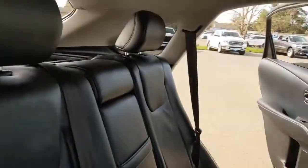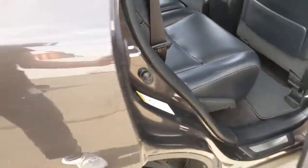Savor the journey in this silky smooth riding RX. Come in for a fun and easy test drive. Our team will make it the best part of your day.